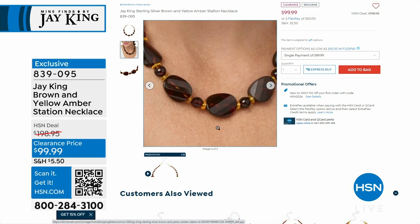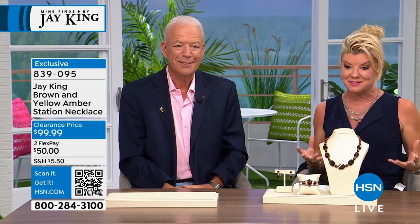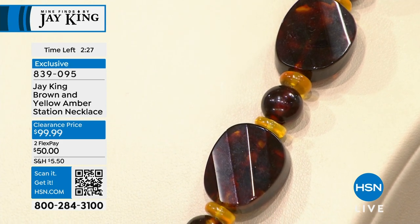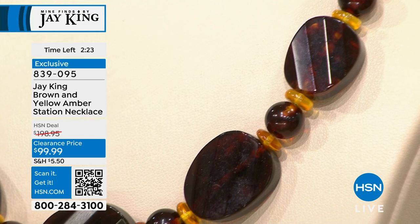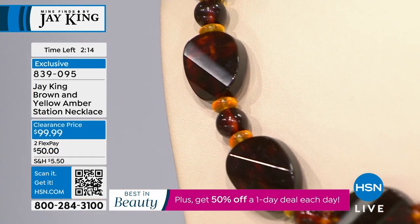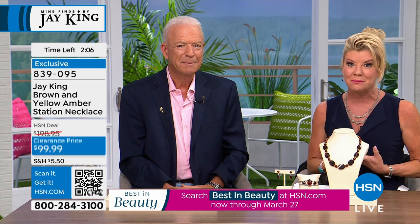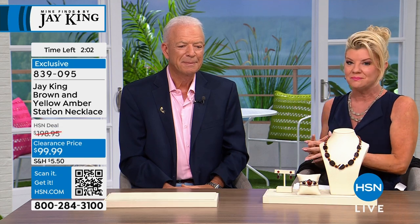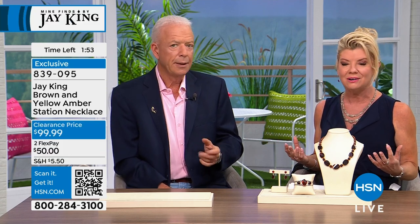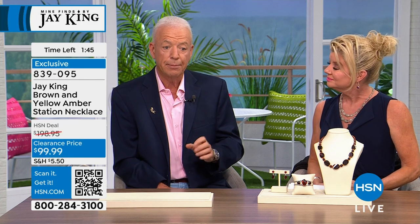Let's talk amber. These are the big, bold, best-of-the-best amber pieces, incorporating two beautiful colors. You have the necklace, a matching cuff bracelet, and matching drop earrings. Originally $198, now 50% off at $99.99, with flex pay and a 30-day money-back guarantee. This amber was carbon-dated to 30 to 50 million years ago — that's when it was formed.